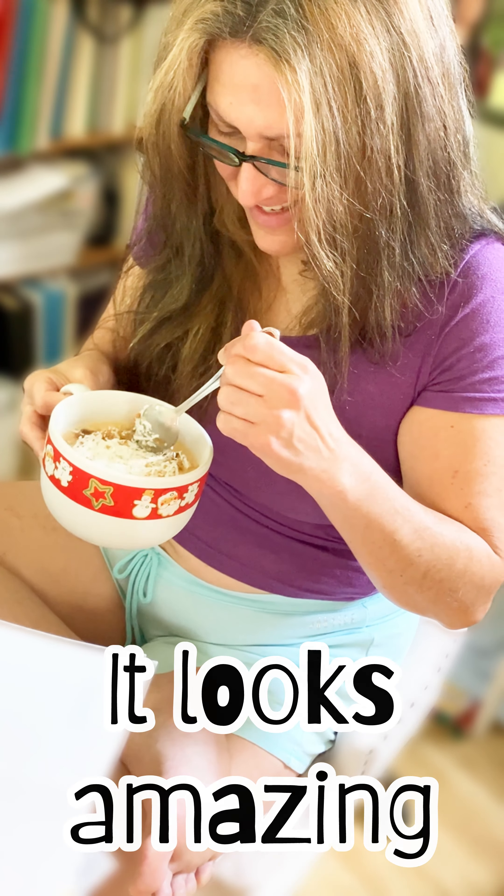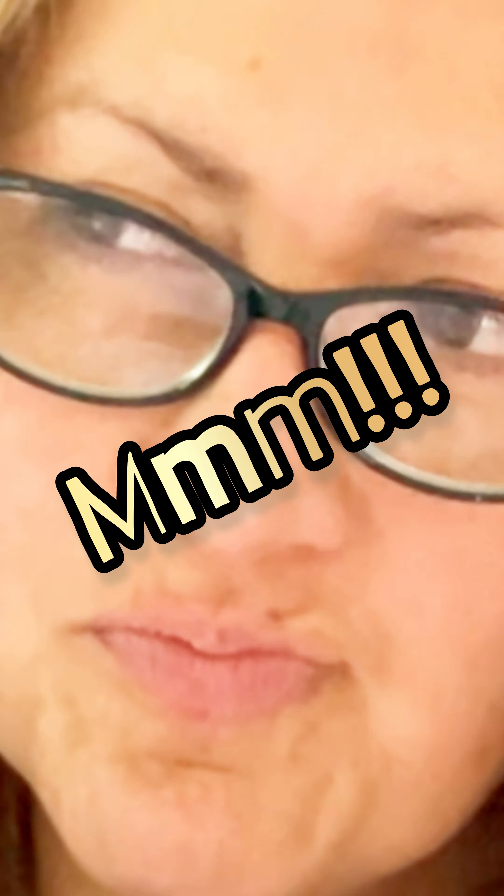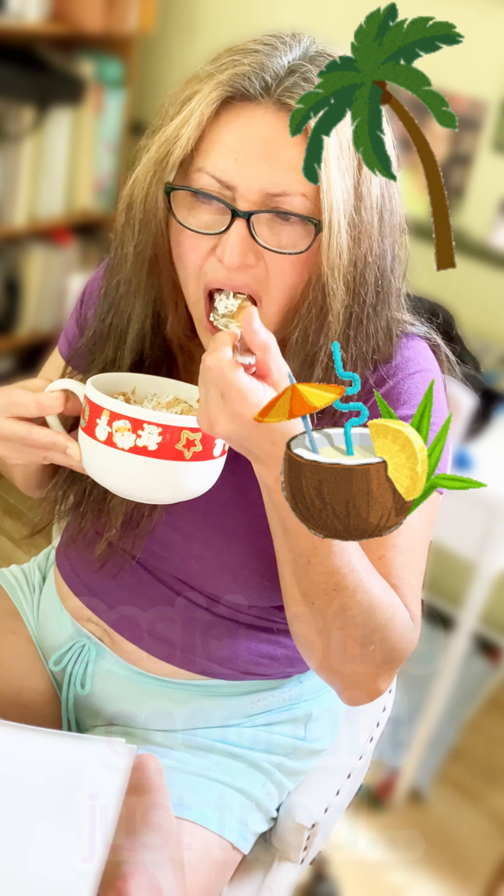It looks amazing. Put your favorite things on there, I think. It has, besides the coconut I just tried, it has some peanut butter flavor right now.